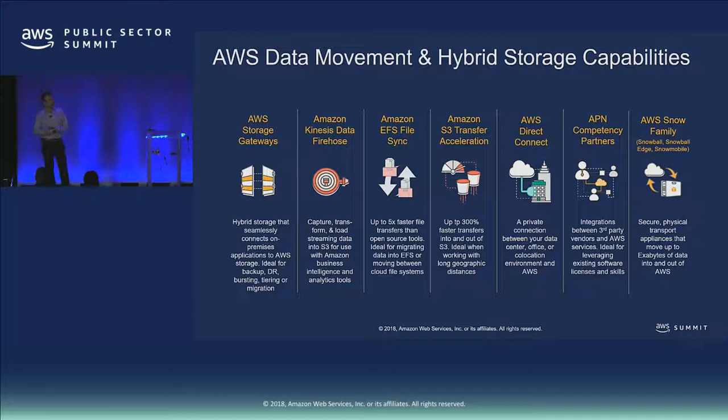Last but by no means least, our AWS Snowball family — or Snow family — which includes Snowball, Snowmobile, and Snowball Edge. This is a service that allows you to ship data. So if you don't have enough network or you're in a disconnected environment but you need to move data into or out of the cloud, the Snow family allows you to do that by shipping data physically through ruggedized devices.